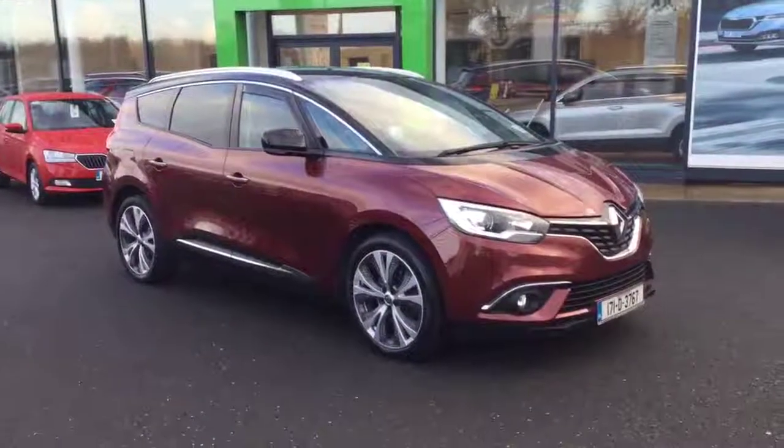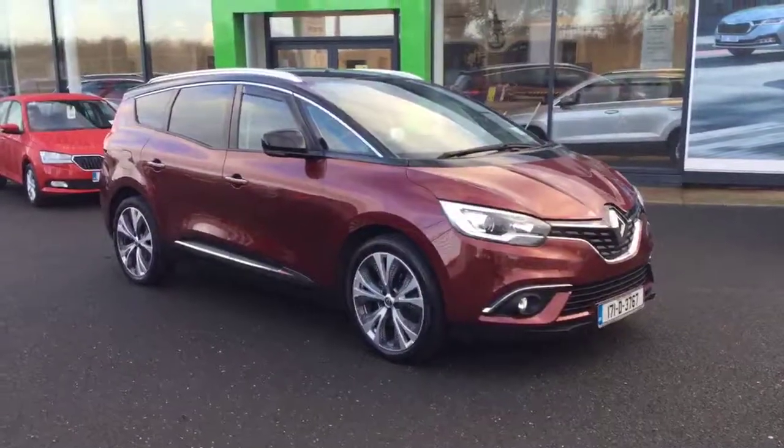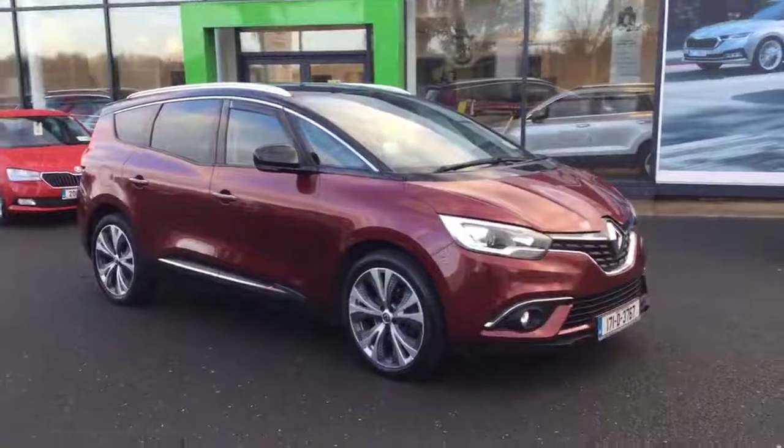Hi, it's Patrick here from Ballybrittus Motors, just giving you a quick run through our 171 Renault Megane Scenic.